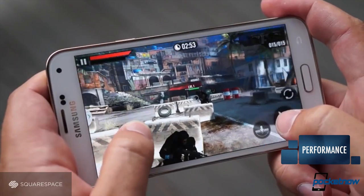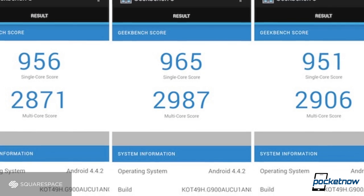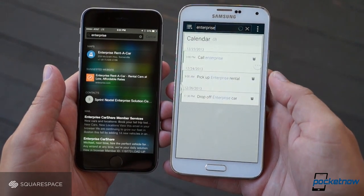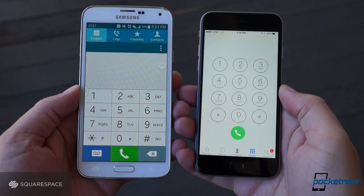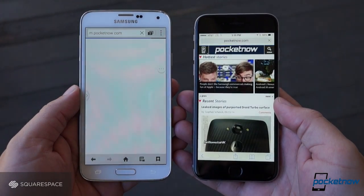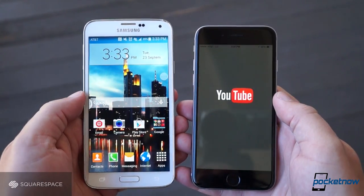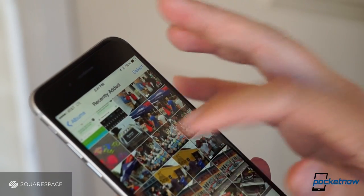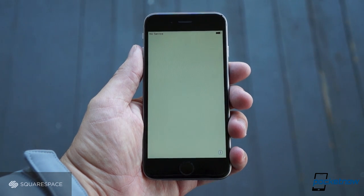Gaming performance tends to be very similar across flagship phones these days, and frankly it's been a long time since I cared about benchmark scores. So performance, for my purposes, means day-to-day usability — and here the iPhone owns. Not that the S5 is a laggy mess; it's not. But there are enough regular stumbles to make for a frustrating experience over time. This is a brand-new iPhone 6 and a freshly restored Galaxy S5, and from swiping to app launch times and beyond, the iPhone is consistently the more sprightly and confident.